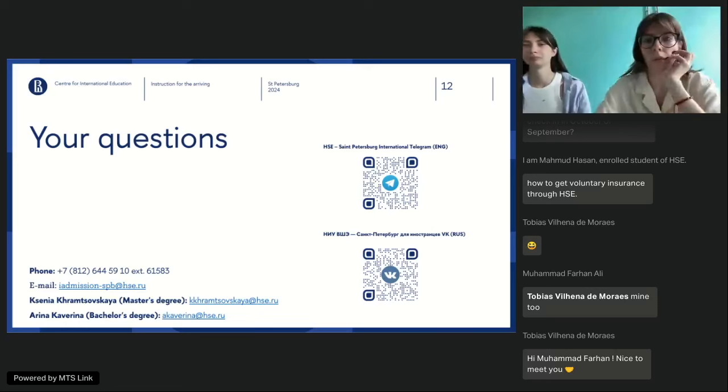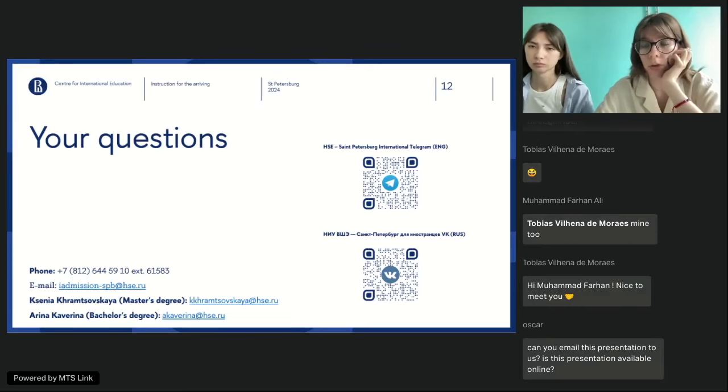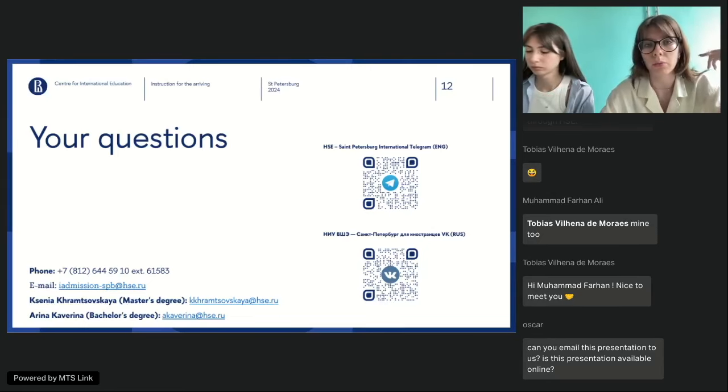Harish asks: 'I have the visa referral number — can I go apply for the visa?' Yes, you absolutely must. The visa referral number has a valid period, so as soon as you receive it, go as quickly as possible to the Russian embassy in your country and apply for the visa. If faculty told you to wait, please forward that email to us at our general email and we will investigate.